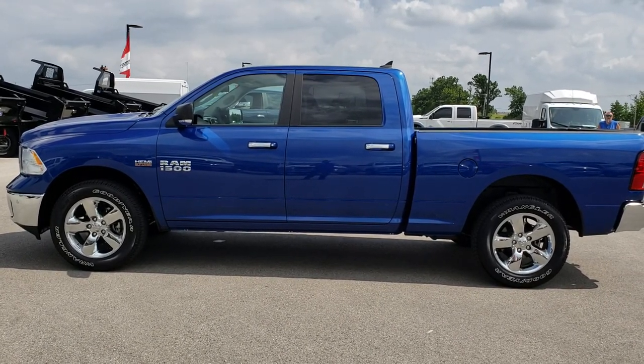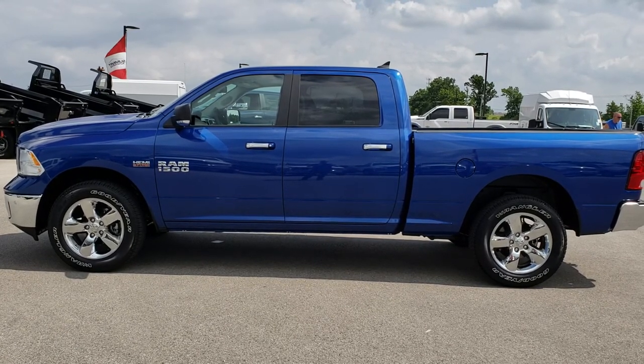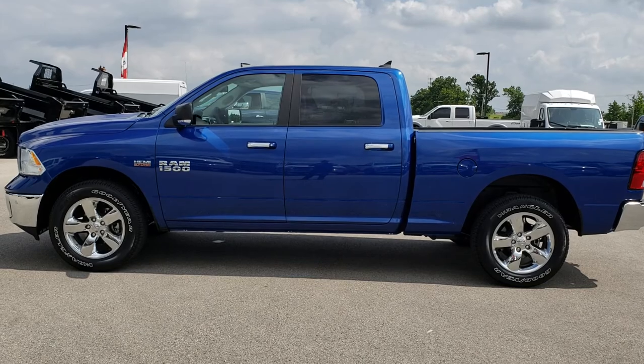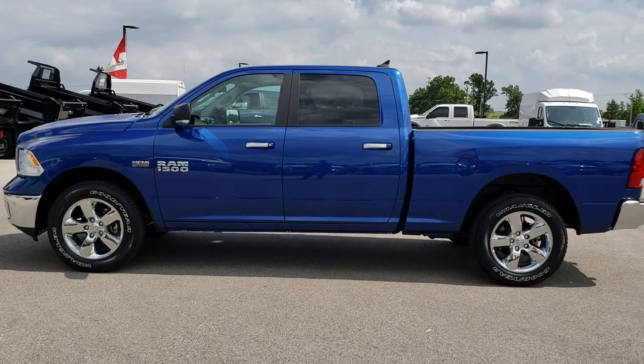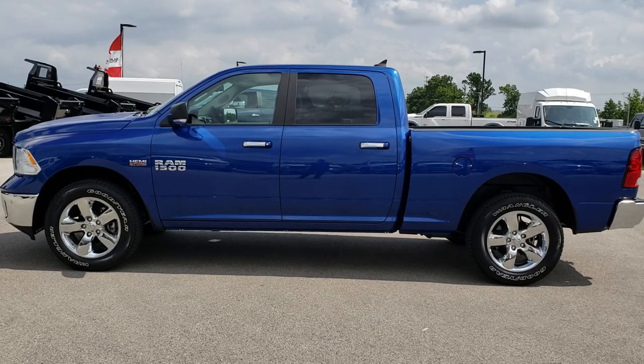If you want to make this truck yours, give us a call right now at 920-921-0850. Ask for one of our sales associates to make this truck yours today. Once again that number is 920-921-0850. Thanks for checking out the video — you can also go to youtube.com/summitauto.